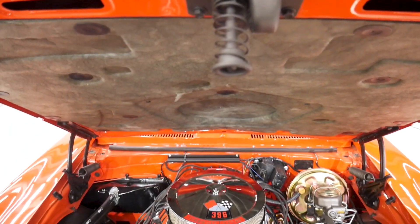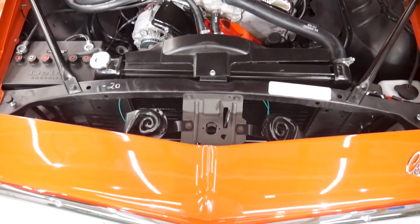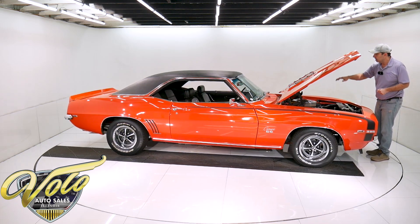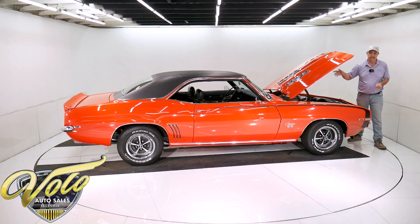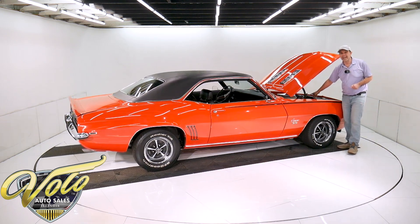Pristine. Even really nice cars have a little grease and road grime on the engines. This thing is still fresh, fresh, fresh. The motor's completely rebuilt — it's bone stock. You look at it, it is a correct 1969. I checked the casting codes, the dates. High performance is right on the block, and it has code JL on the front.